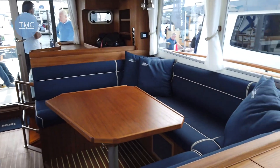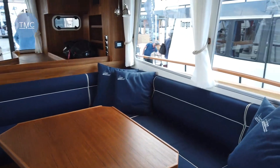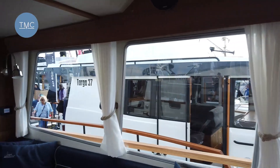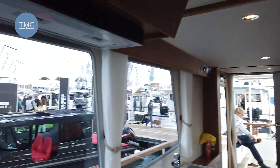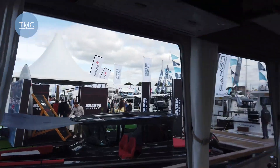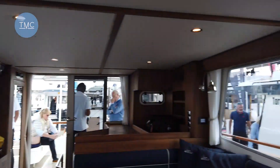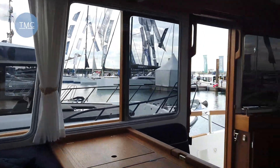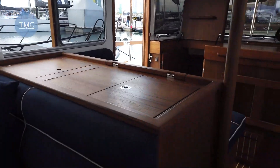Then the dining area itself, slightly raised, giving a really, really good view out with these large windows. But a really comfortable and solid place to be. And again, the joinery just continues.